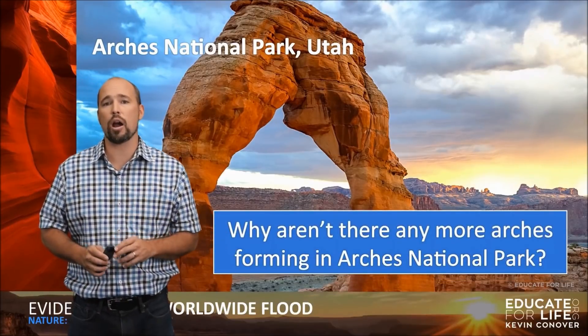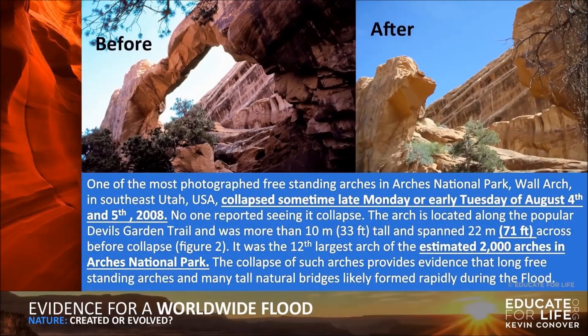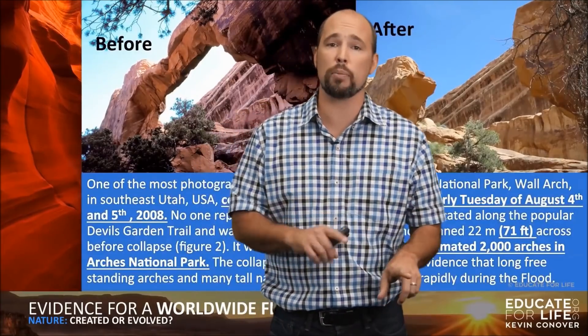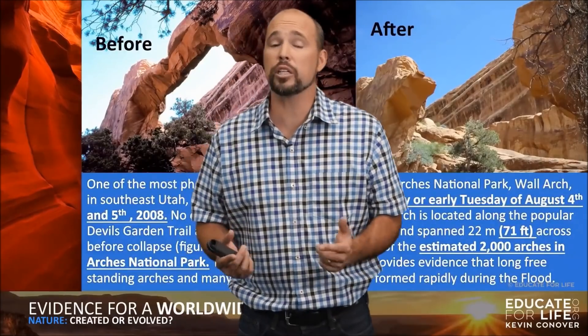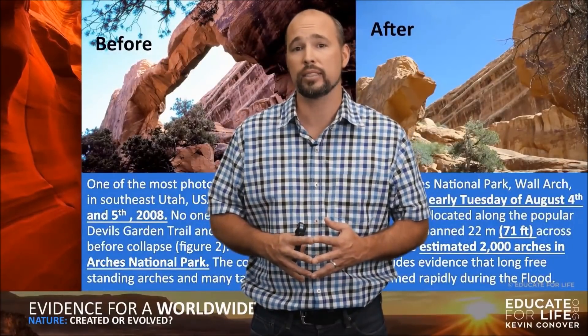Here's another big one — Arches National Park. Why aren't there any more arches forming in Arches National Park? Wall Arch, one of the most photographed freestanding arches in southeast Utah, collapsed sometime late Monday or early Tuesday, August 4th and 5th, 2008. It was more than 33 feet tall and 71 feet across before collapse — the 12th largest of the estimated 2,000 arches in the park. The collapse provides evidence that long freestanding arches formed rapidly during the flood. If these were formed through natural processes we see today, there would still be new arches forming — but there aren't. But who says they aren't forming today? The Sahara Desert is just a few million years old, yet it contains lots of natural arches.